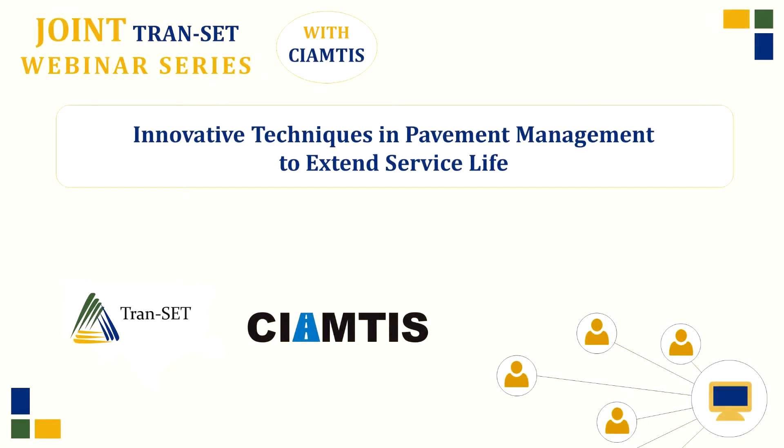Hello everyone, welcome to the sixth webinar in the joint transit webinar series, which will cover a variety of research projects related to innovative techniques in pavement management to extend service life of the pavement system, specifically geared towards sensing technologies in pavement. This webinar is jointly hosted by Transit, Region 6's University Transportation Center, and by the Center for Integrated Asset Management for Multimodal Transportation Infrastructure Systems, led by Penn State, Region 3's University Transportation Center. Today we'll have three 20-minute presentations, followed by a 15 to 20-minute group Q&A.